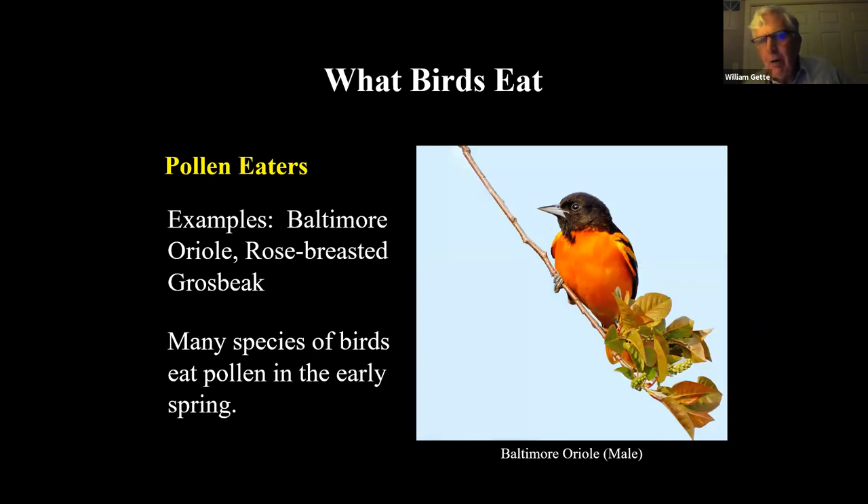A lot of birds eat pollen, especially during migration. In the east in early May, oak trees have blossoms before the leaves come out. Newly arrived birds like the Baltimore Oriole and Rose-breasted Grosbeak will be eating pollen for nutrients because there are very few insects around. Wood warblers and other birds also eat pollen as an important part of their diet.